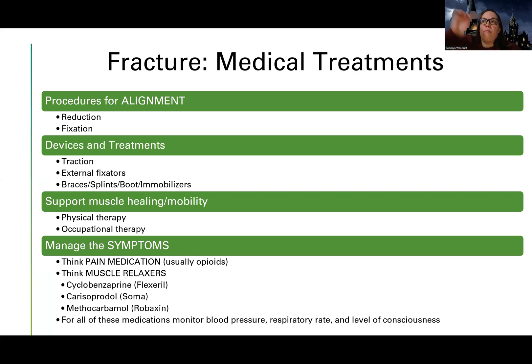Other things that can help with healing and mobility are physical and occupational therapy. Remember: physical therapy focuses on mobility, while occupational therapy focuses on the day-to-day activities of daily living.